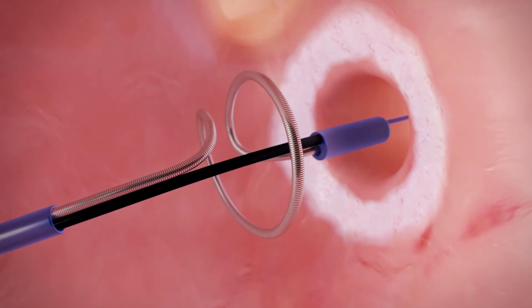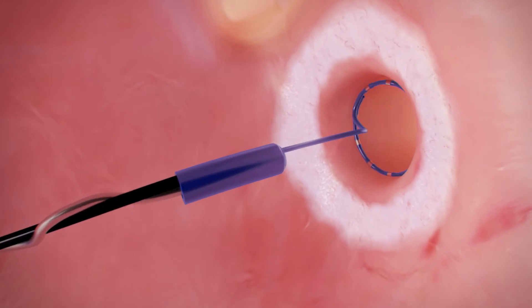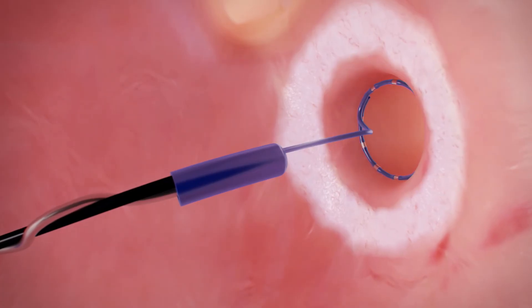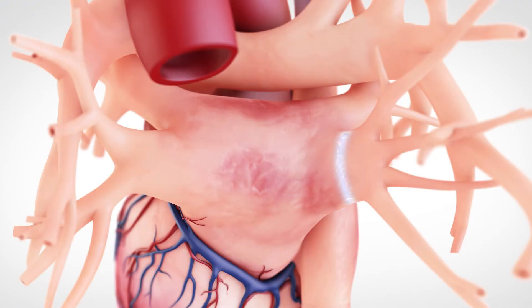Once cryoablation is completed, the mapping catheter is positioned to assess electrical isolation. Upon the physician's decision, additional freezes can be performed. By repositioning the catheter at each pulmonary vein, complete electrical isolation can be achieved.